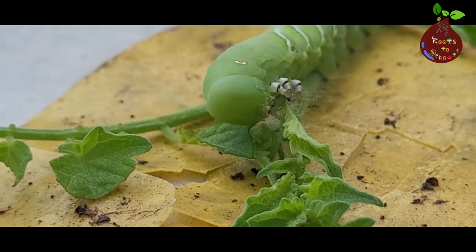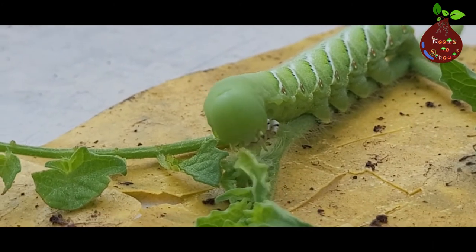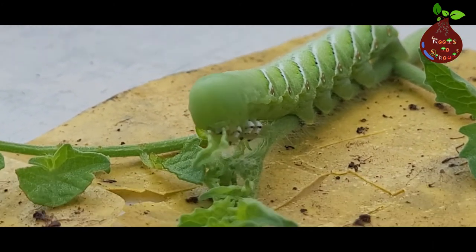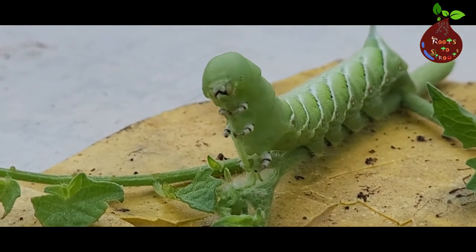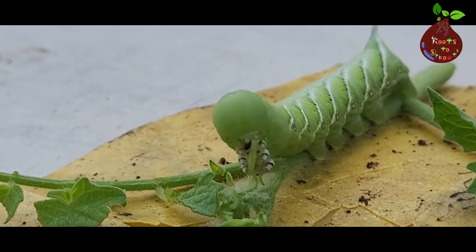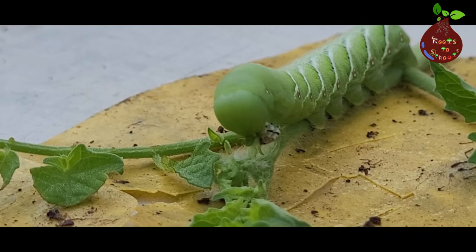The moment you see them in your garden, please get rid of them. Noticing them could be a big challenge because of their color — they blend very well with your plants. Whenever you see your plants are not growing, there is a cut, or there is leaf damage, these are the guys responsible.